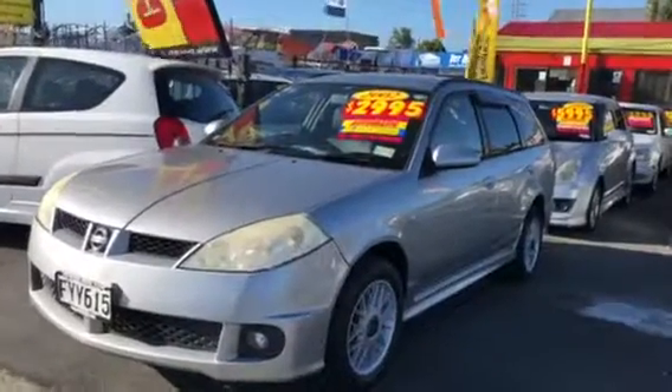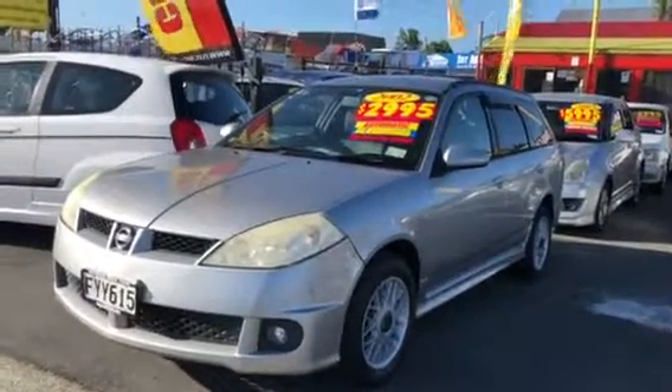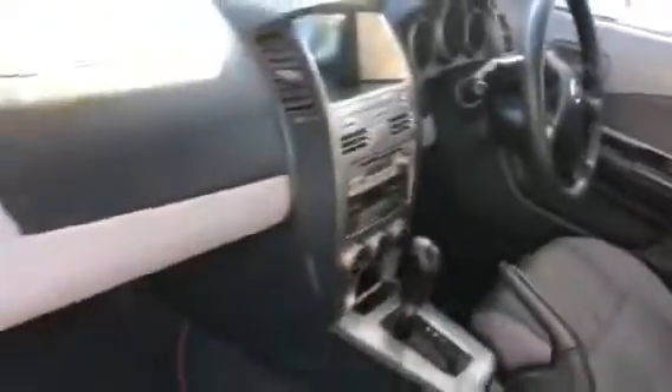Look at this 2002 Nissan Bingo, going for $2,995 — cheap! A tidy wagon with tinted windows, and it's a chain drive, very economical car. Let's have a look inside — this is quite clean and tidy inside as well. It's a chain drive.